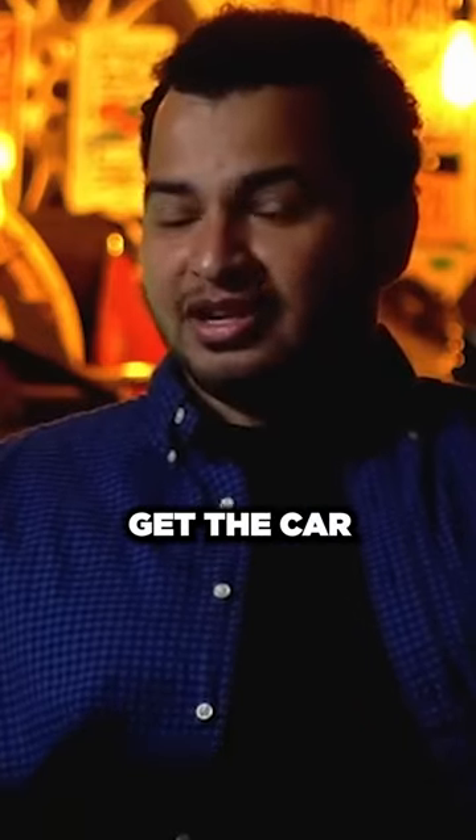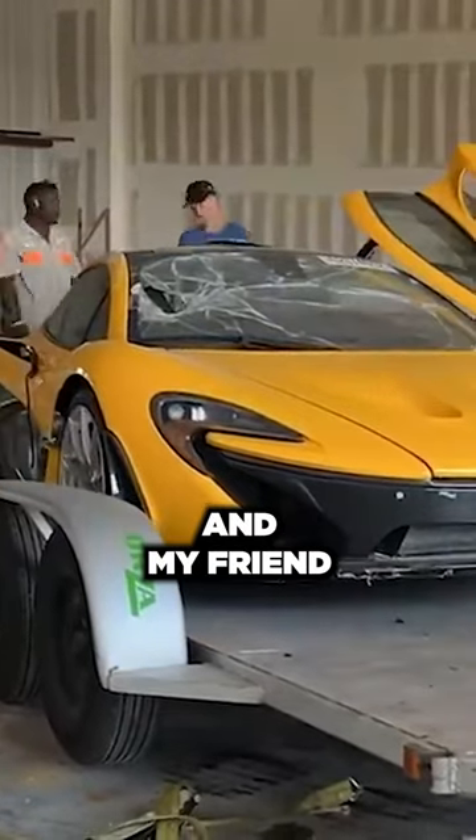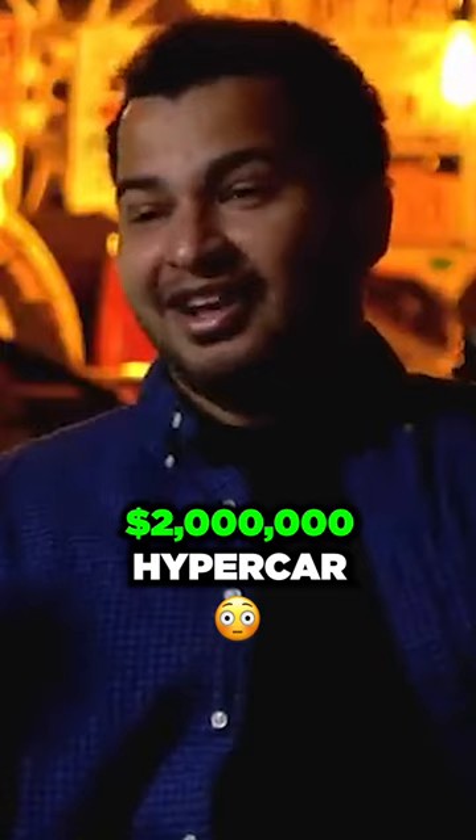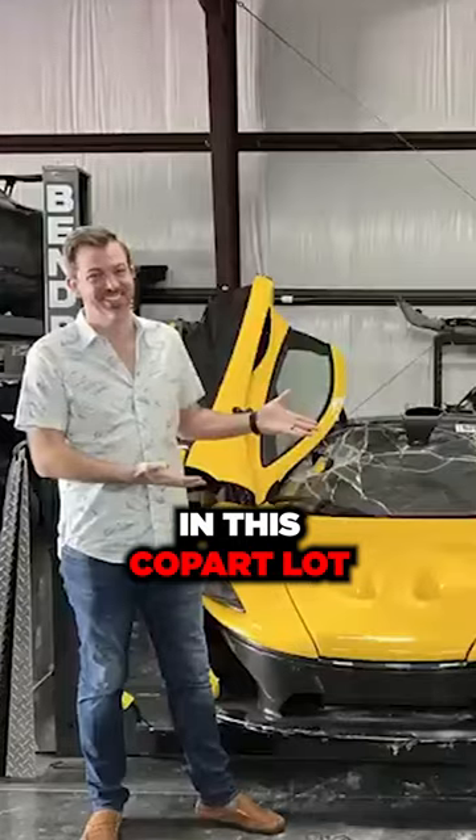The time came to get the car. Me and my friend Jack and my friend Rex took his Toyota Tundra with a $2,000 open trailer and we went to get this $2 million hypercar that was sitting in this Copart lot.